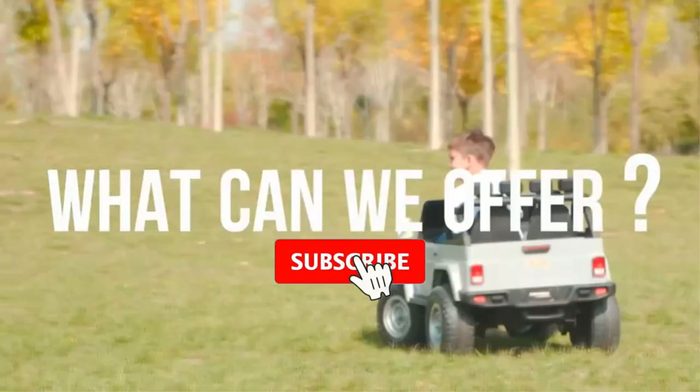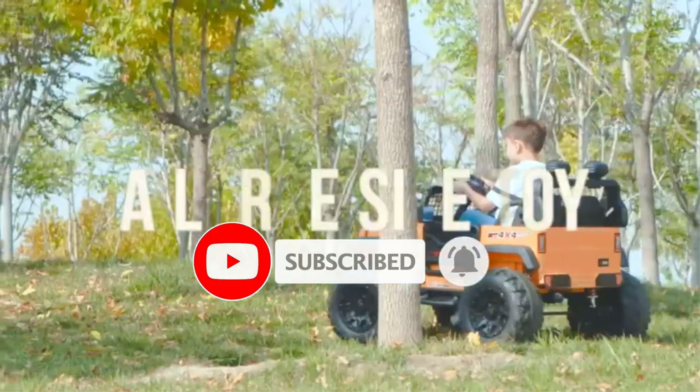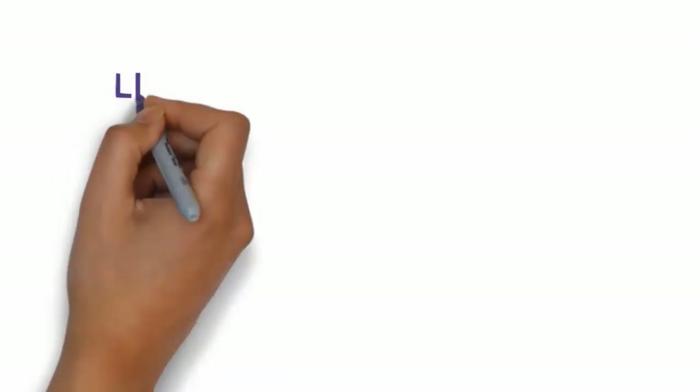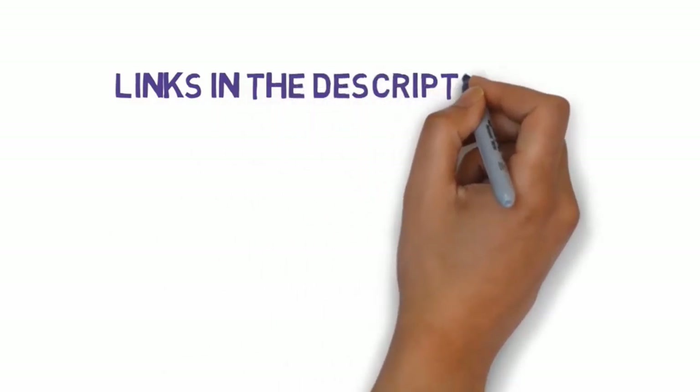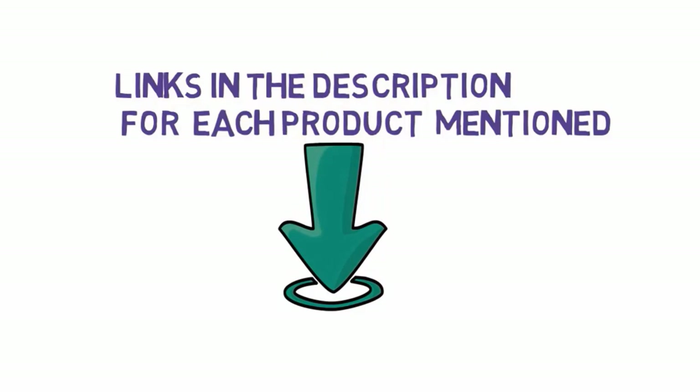Are you looking for the best beach wagons? In this video we will look at some of the best beach wagons on the market. Before we get started, we have included links in the description, so make sure you check those out to see which one is in your budget range.